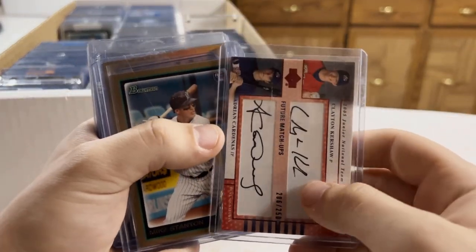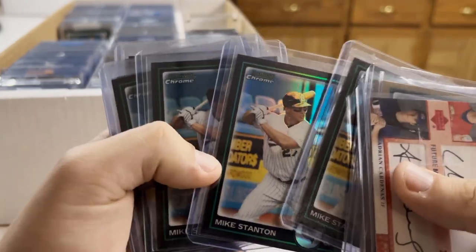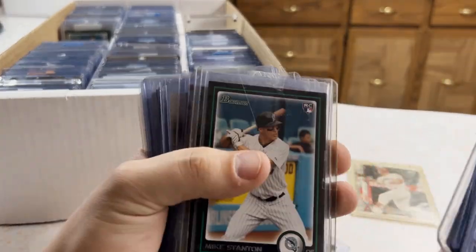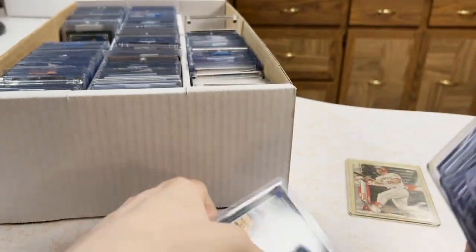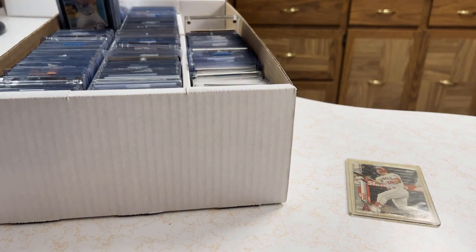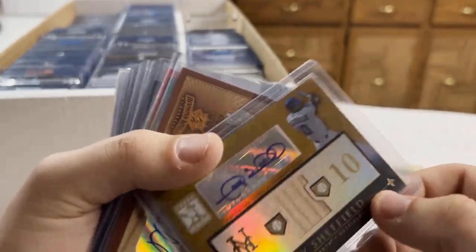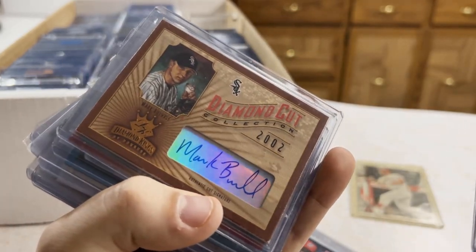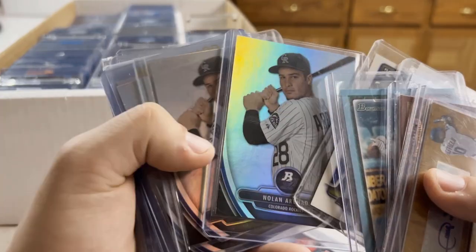Another Kershaw. Stanton, Stanton gold out of 539 — that's a fake gold refractor. More Stanton, tons of Stanton. Gary Sheffield auto out of 25 — wow. Mark Buehrle — that's sweet, that's hitting the PC. Stanton again, more Arenado.